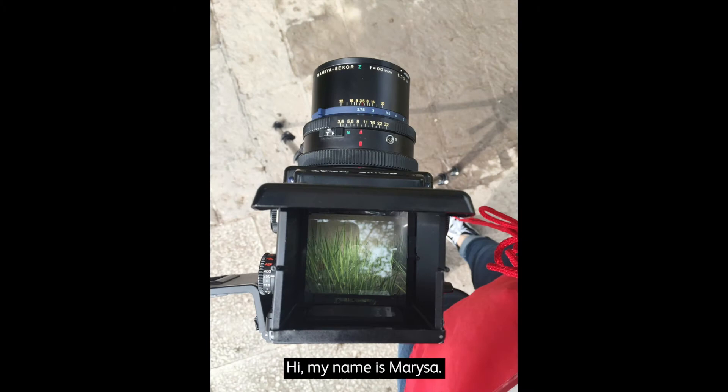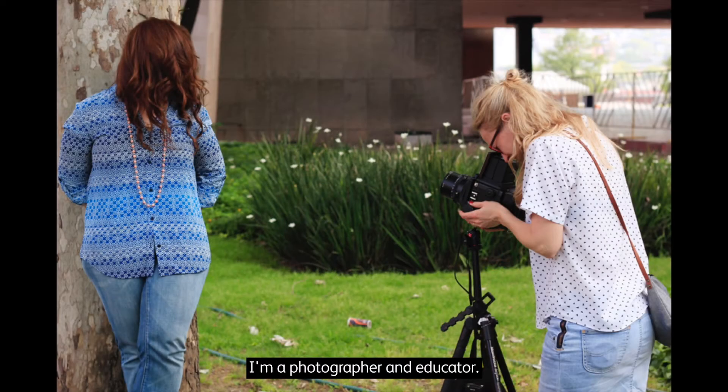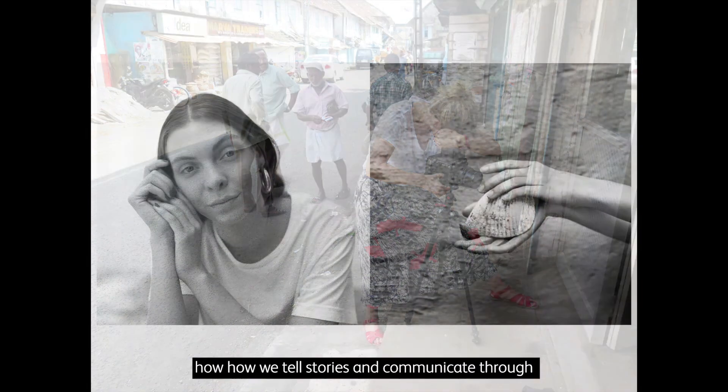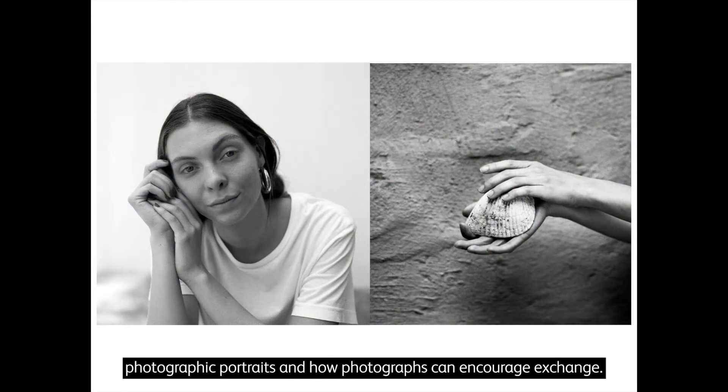Hi, my name is Marisa. I'm a photographer and educator. I make portraits and am particularly interested in how we tell stories and communicate through photographic portraits, and how photographs can encourage exchange.